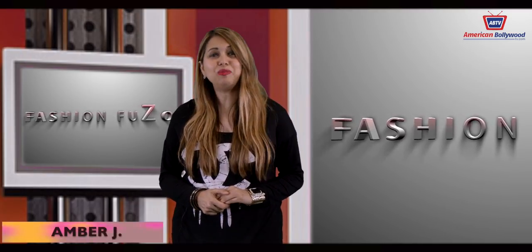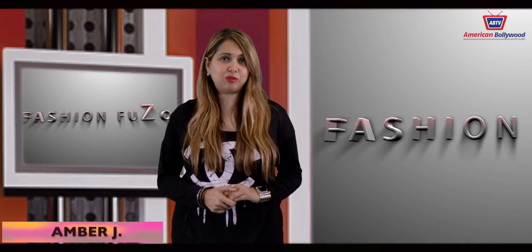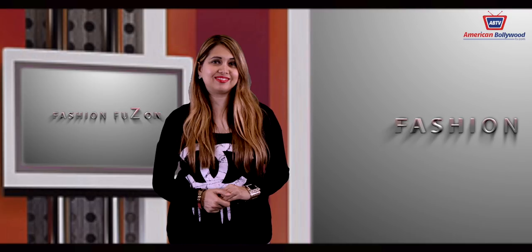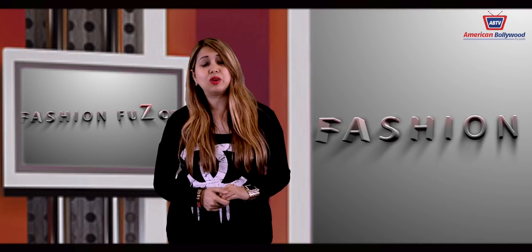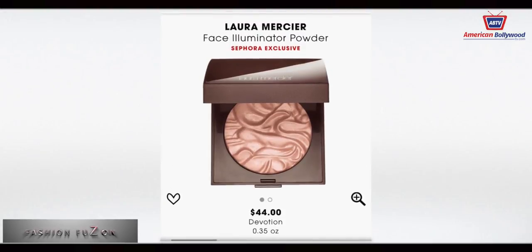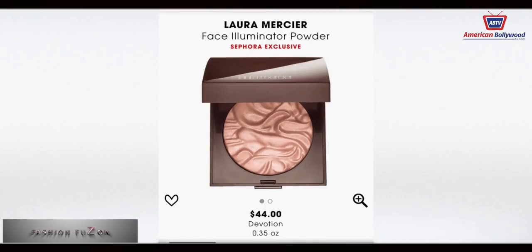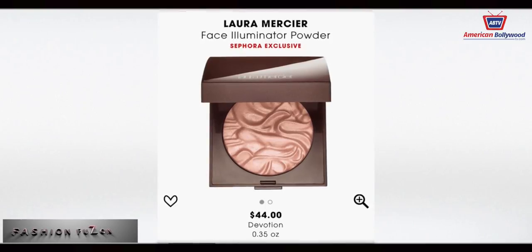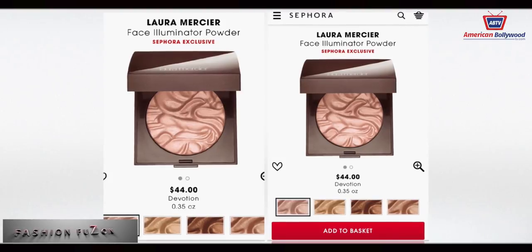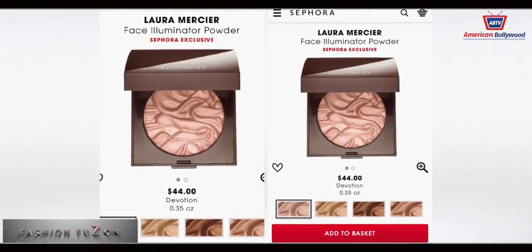Welcome to the Fashion Fusion Show! I'm your host Amber Jay, back again with the hottest and latest fashion statements of the week. As you all know, beauty is skin deep — but what is the face if you can't illuminate? That is why we have the Laura Mercier Face Illuminator Powder. It highlights your skin with pure light-reflecting pigments for a color-true, multi-dimensional, and luminous finish that complements all skin tones — a must-have in your beauty products.